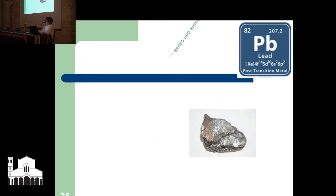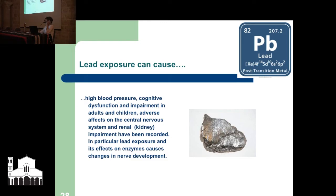If you're wondering how they even lived that long when you see everything stacked against them — in a nutshell, lead exposure can cause high blood pressure, cognitive dysfunction — basically a medical term for confusion — impairment in adults and children, issues with the central nervous system, kidney problems, and in particular, lead exposure and its effects on enzymes can cause changes in nerve development, affecting people at a young age and affecting the development of their central nervous system.